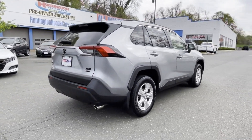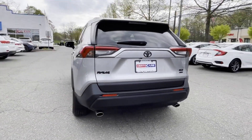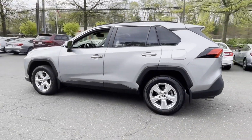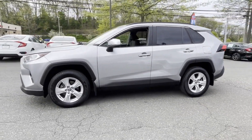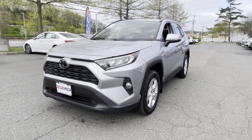It includes ample space for all passengers and comes with the following: cross traffic alert, lane keeping assist, side view mirrors with turn signals, lane departure warning, Wi-Fi hotspot, satellite radio, and multi-zone air conditioning.